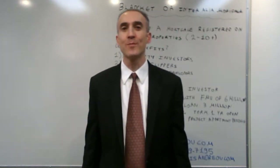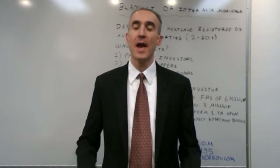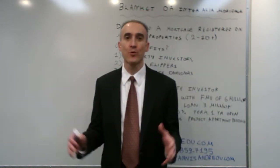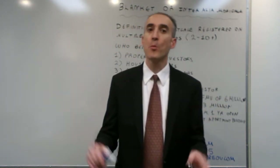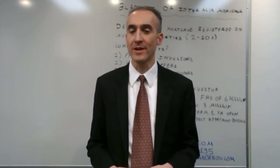My name is Yannis Andreou and today I'm going to talk about interrelia, or blanket mortgages. An interrelia or blanket mortgage is a mortgage that is registered across more than one property — anywhere between two, ten, or more than that.